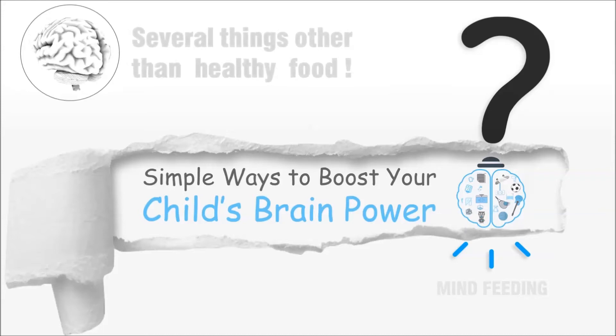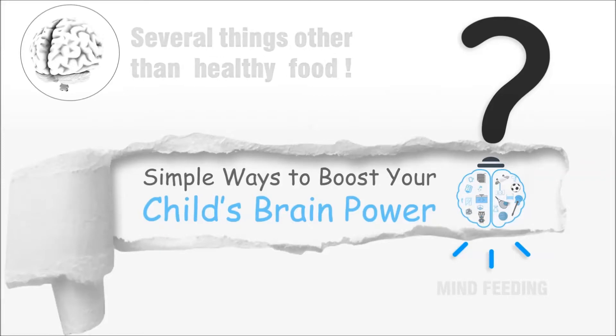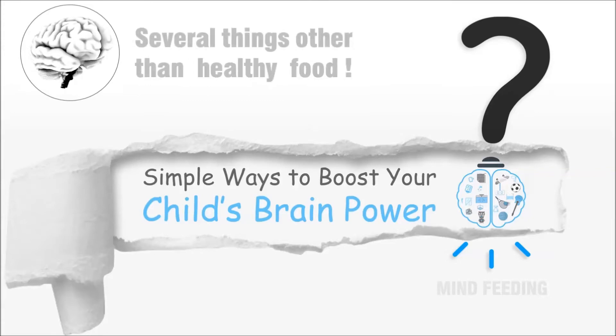Building and maintaining a healthy brain does begin with a nutritional foundation, but there's so much more to the process than just fueling your child's brain with food. As homeschool moms, there are several things that you can do to boost your child's brain power throughout the day.